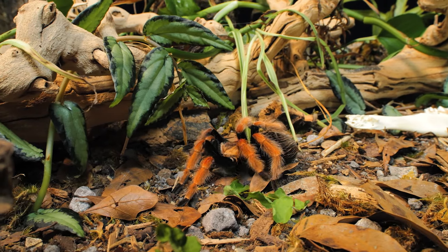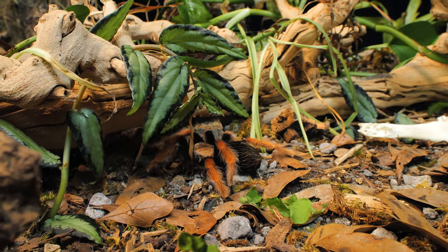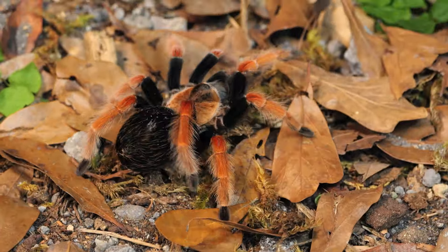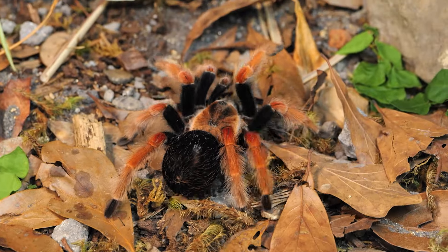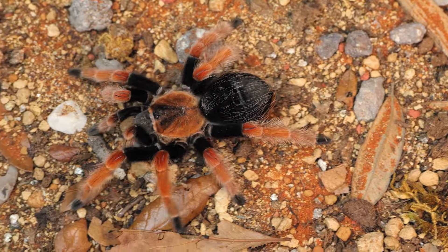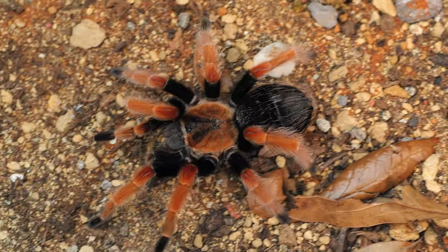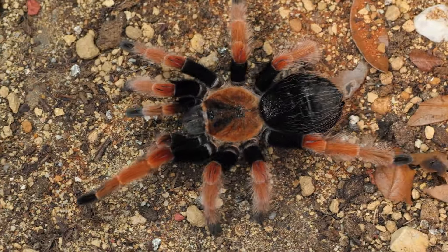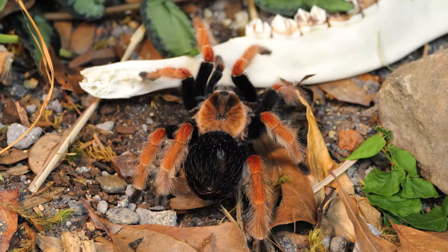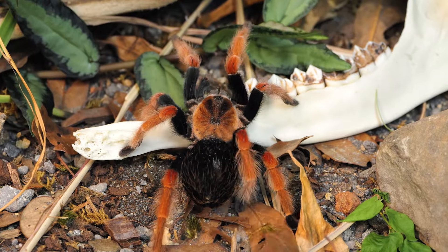For adults, you can feed your Fire-Leg tarantula five or six large crickets every three to four weeks. The best rule of thumb is to determine the amount and frequency by the size of your tarantula's abdomen. If their abdomen is smaller than the carapace, they are underfed and can be fed more often. But when their abdomen is about the same size or larger than their carapace, it is time to cut back on the amount and frequency.